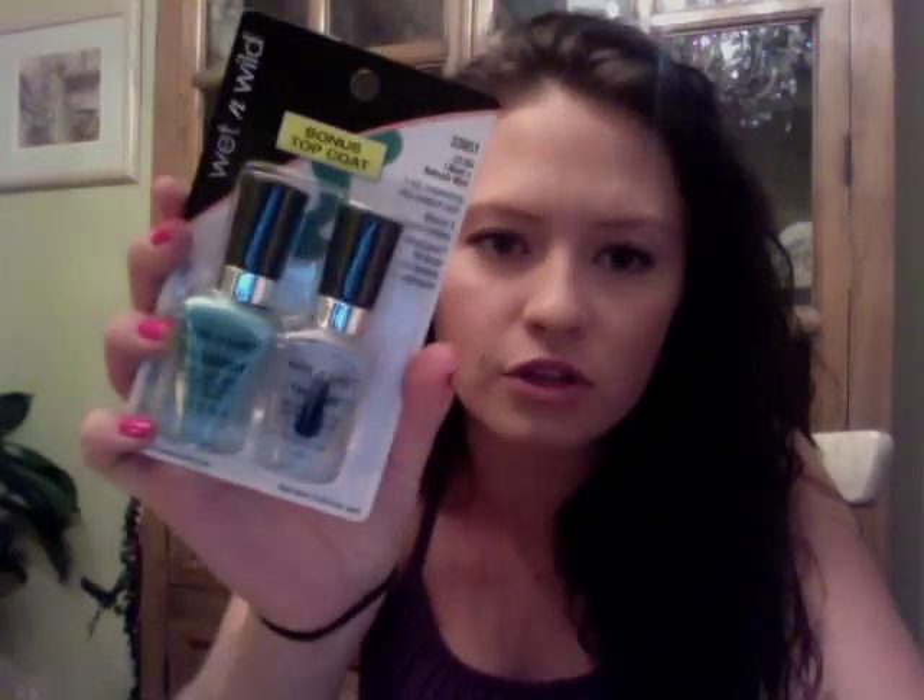I also picked up — I was so excited about this — I have been looking for this Wet n' Wild Refreshment color for a long time. Walgreens had been out of it a couple of times when I went, but I found it today, and it came with a top coat too. It was only $1.99. I think it's such a pretty color. It's called Refreshment by Wet n' Wild.